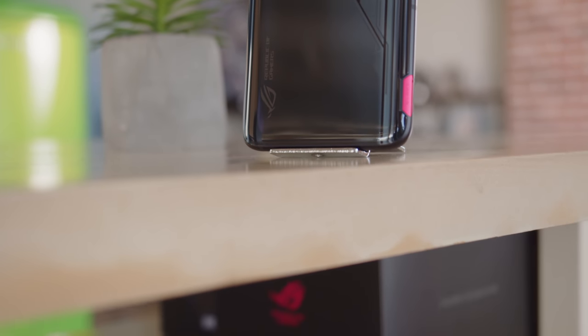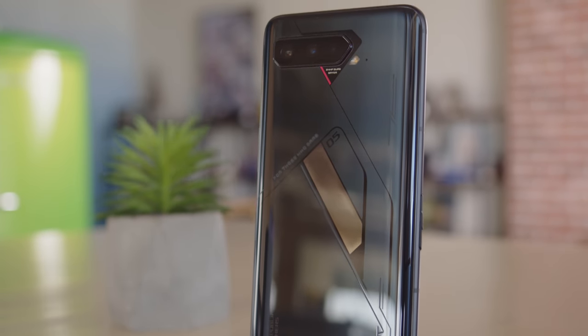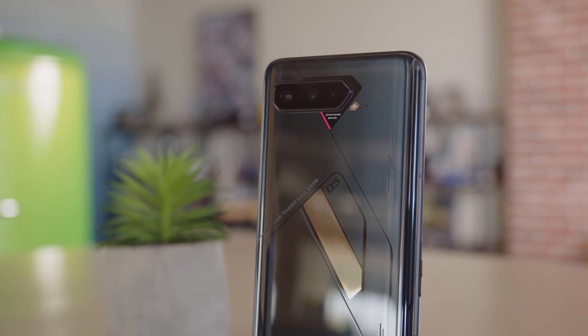The ASUS ROG Phone 5 Pro came out earlier this year, and it was arguably the most advanced gaming phone on the market. But time marches on, and now we have the new model, the ROG Phone 5S Pro. So is this the new top dog, and is it worth upgrading to? I'm Will for GSM Arena, and let's find out in our ROG Phone 5S Pro review.